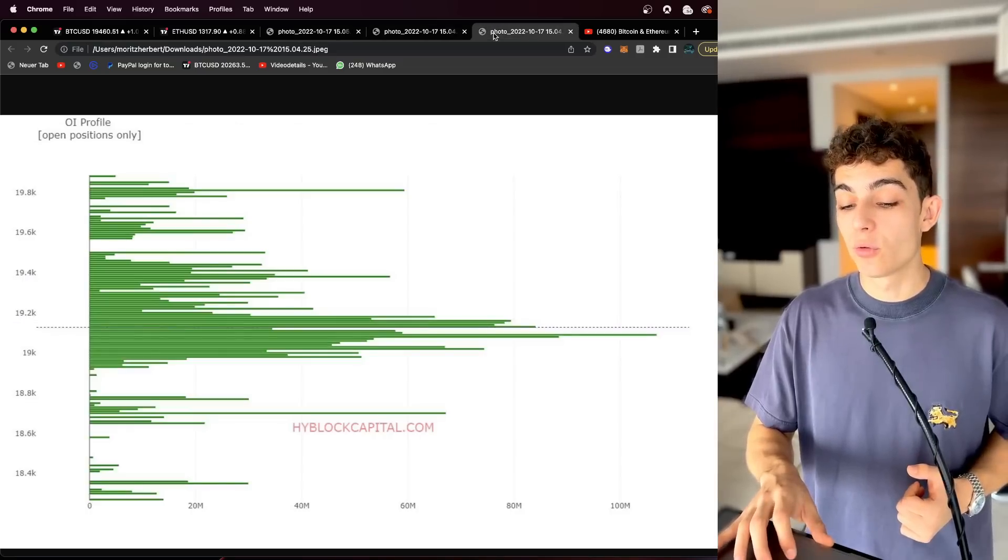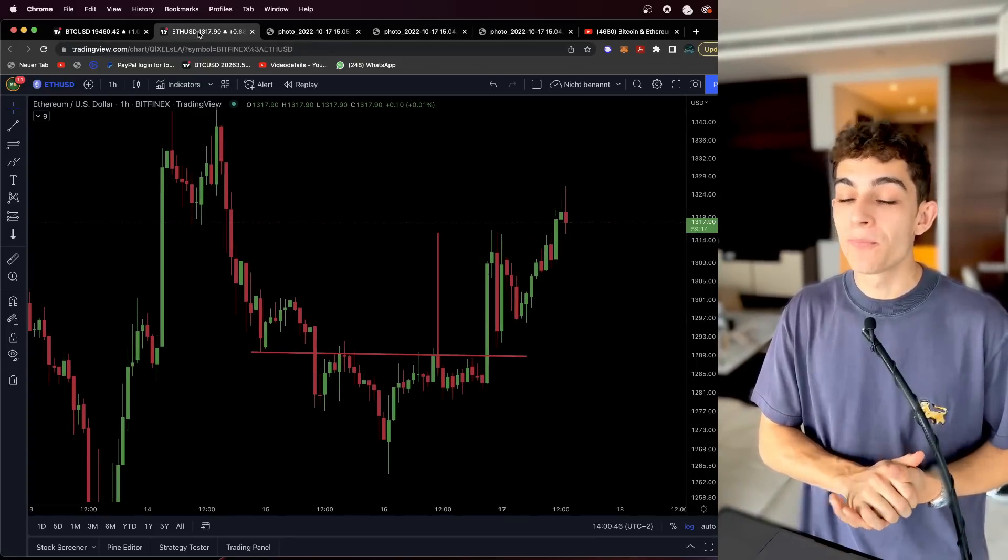We also have two other on-chain data points that we will talk about in today's video.